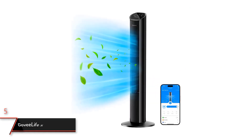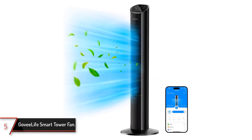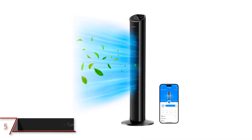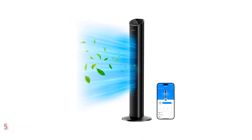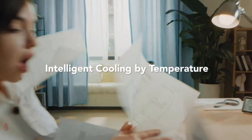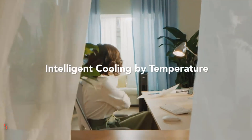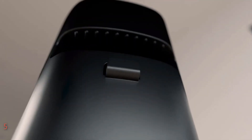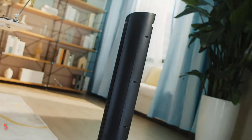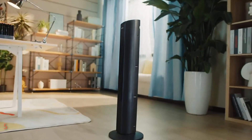The 5th product on our list: the Go V-Life Smart Tower Fan. Introducing the Go V-Life 36-inch Smart Tower Fan, a modern marvel designed to elevate your bedroom cooling experience. Available in sleek black, this floor fan combines style with functionality, standing at 35.43 inches tall with dimensions of 5.75 inches in diameter and 4.92 inches in width.